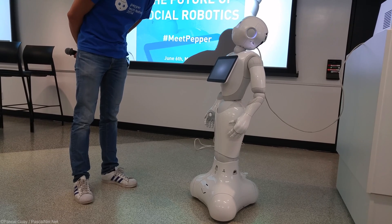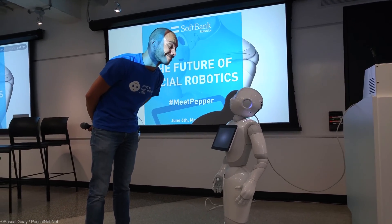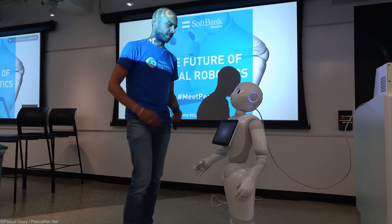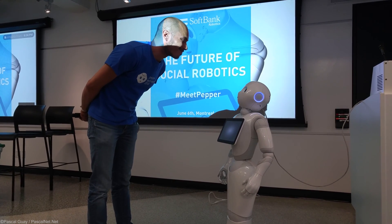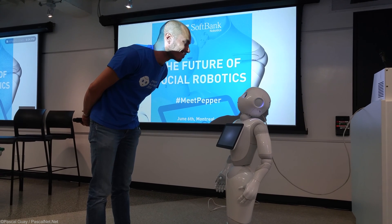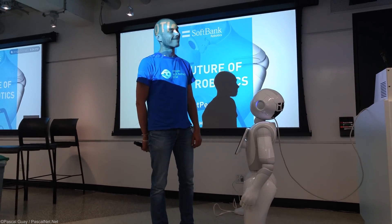Can you guess my emotional state? Well, let me check. I have evaluated you as overly happy. You look like an idiot when you smile like this.